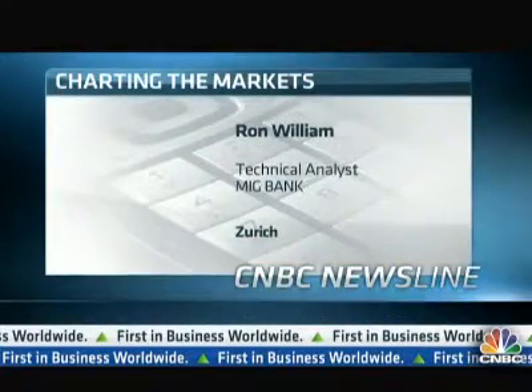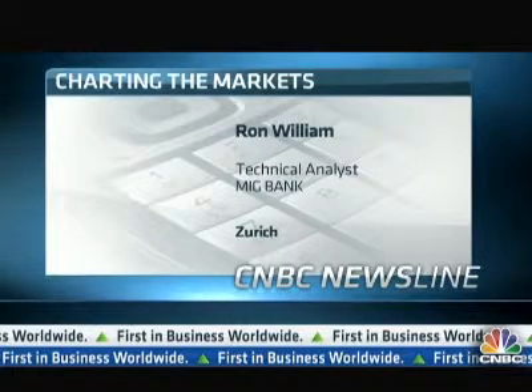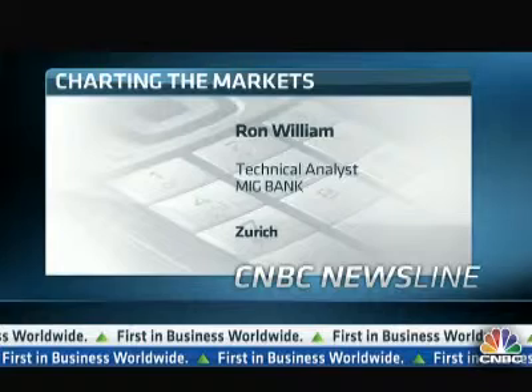Let's take a look at the charts. Ron William is a technical analyst at MIG Bank. Nice to have you on board with us, Ron. You're taking a look at the US non-farm payrolls number coming up this week. What are your expectations and what does it look like on the boards for us?